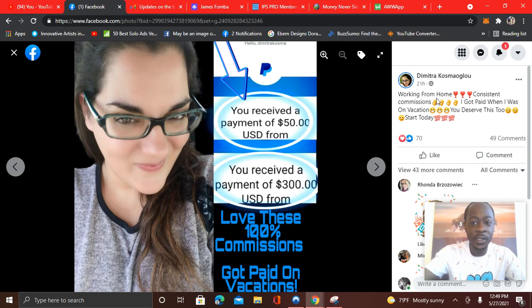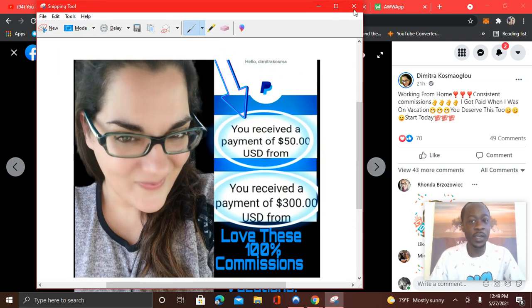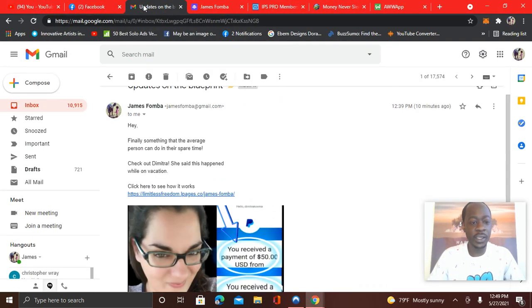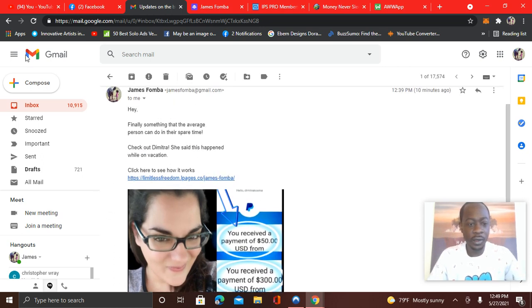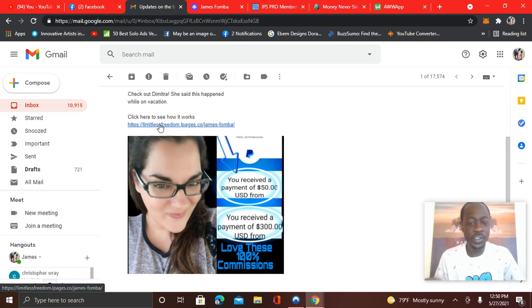Here you see Demetria just 21 hours ago earning $350 from home — anytime you earn it's same day, instant payouts. So what I did as an example is I took a screenshot of this picture. I'm only using this as an example. And what I did was created an email. You see it right here where I said: 'Hey, finally something that the average person can do in their spare time. Check out Demetria — she said this happened while on vacation. Click here to see how it works.' And if I click on the link, you'll see it goes to the company presentation.